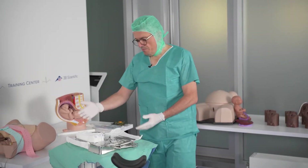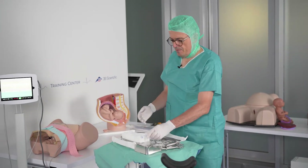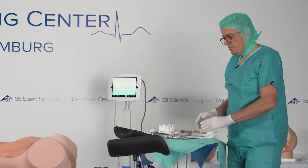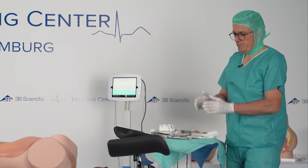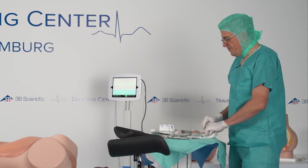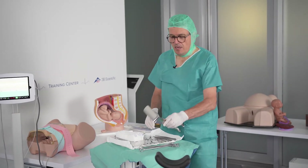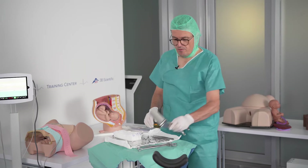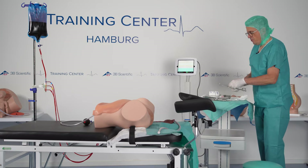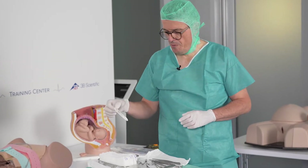The first thing we need to consider is to do a curettage. The midwife has already prepared what we need, and not only that — she's also prepared the set for suturing tears. We expect a slight vaginal tear. She's prepared a speculum to check for cervical lesions, instruments to check the cervix and vagina, and sutures.